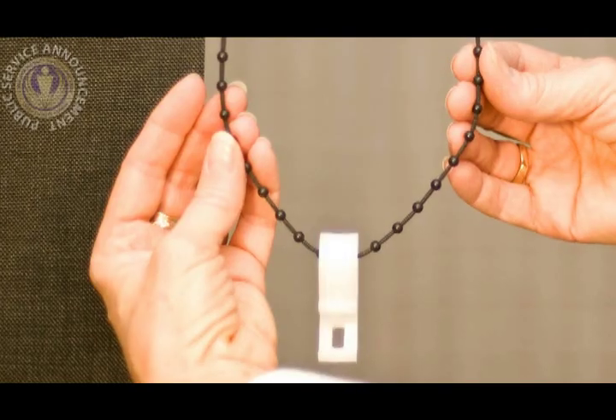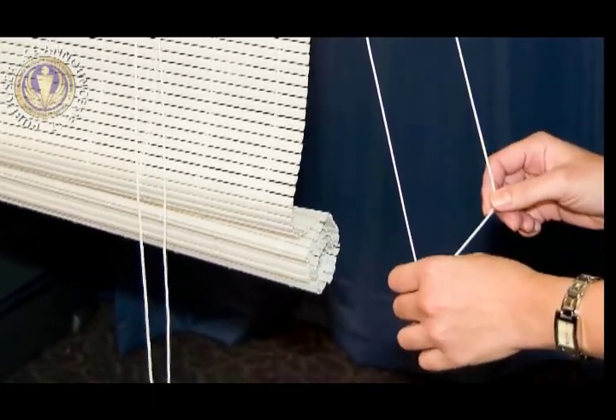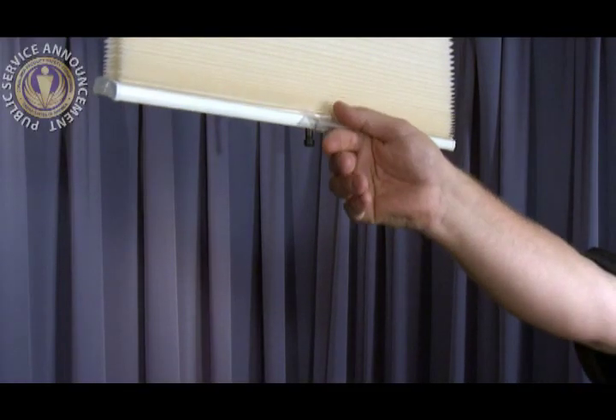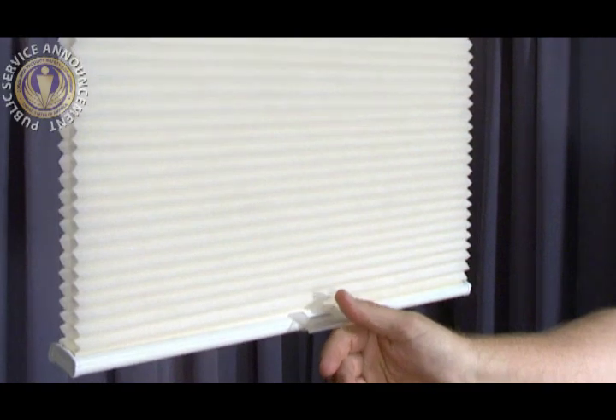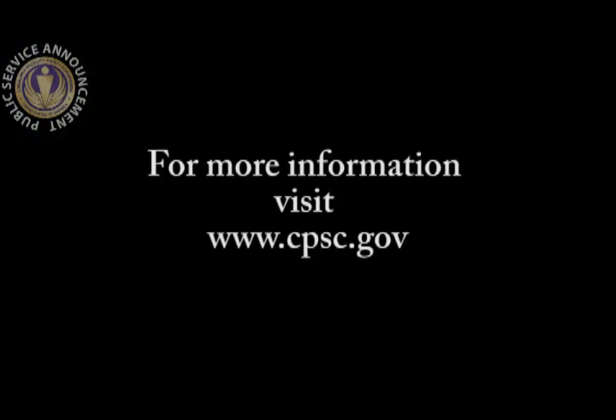Consumers should examine all window coverings in their homes. Make sure there are no accessible cords on the front, side, or back of the window product. CPSC recommends the use of cordless window coverings in all homes where children live or visit. For more information, visit cpsc.gov.